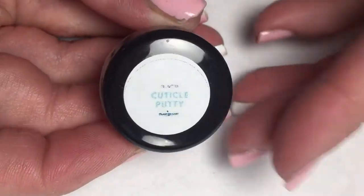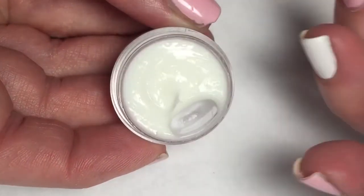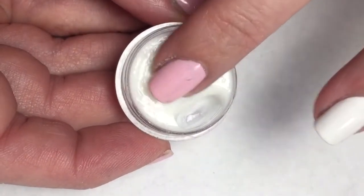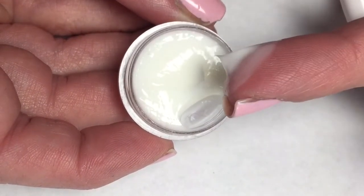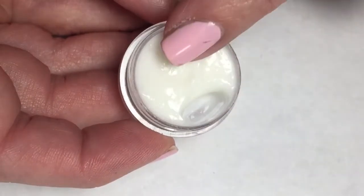The first item in the box was this cuticle cream — a perfect compact size. It does say 'Cuticle Putty,' never heard it called that, but let's check this out. It just smells like lotion, and it feels like lotion too — very nice, very hydrating.